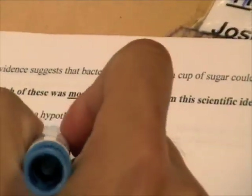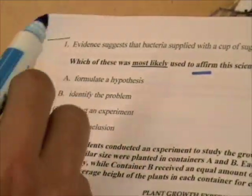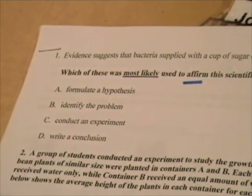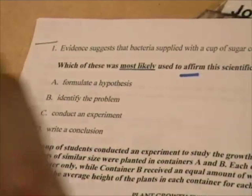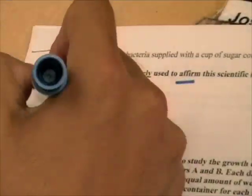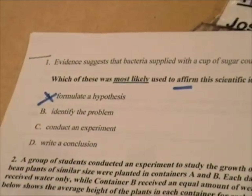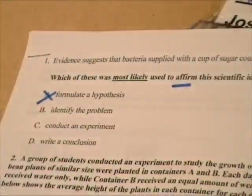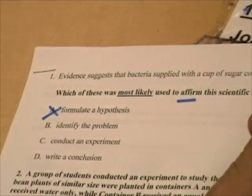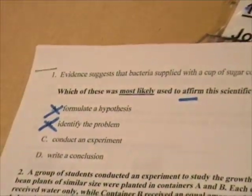So I'm going to look at what's really going to make my scientific idea — what's going to really prove it. First option: formulated hypothesis. My hypothesis is my educated guess. When you guess something, you're not really proving anything, so that's one I don't think it is. Identifying the problem — is identifying the problem or stating your scientific question really going to help you prove it? Probably not. That's another one I didn't select.